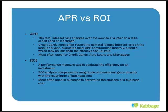Now let's bring in ROI — return on investment. It is a performance measure used to evaluate the efficiency of an investment. You're paying money towards something, and the money you get back should be higher — that's the return on that investment. The ROI analysis compares the magnitude of investment gains directly with the magnitude of cost. The higher the ROI, the better it is for your business. It's most often used in business to determine the success of a business cost.